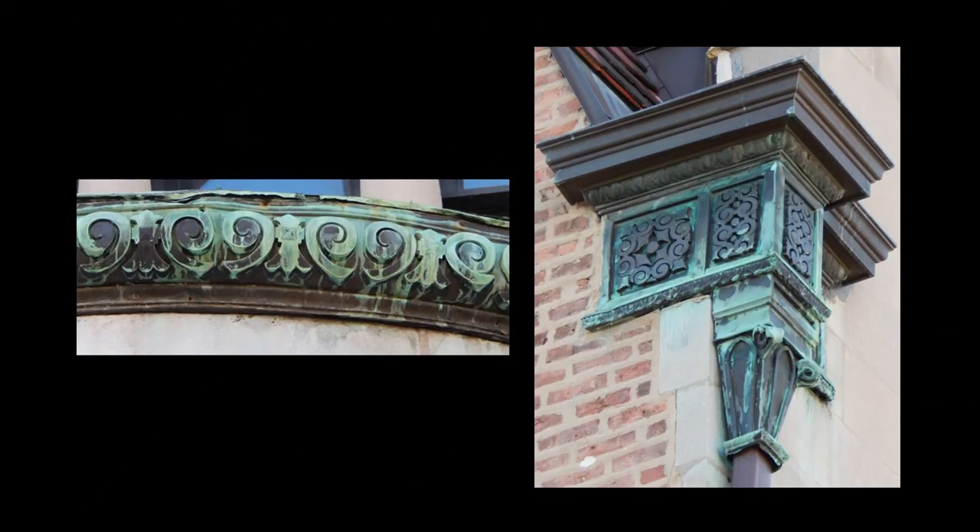Copper detailing, including the frieze atop the bay window and the scupper box concealing the union of the gutters and downspouts, features embossed decoration that utilizes the same design motifs seen in the stone.